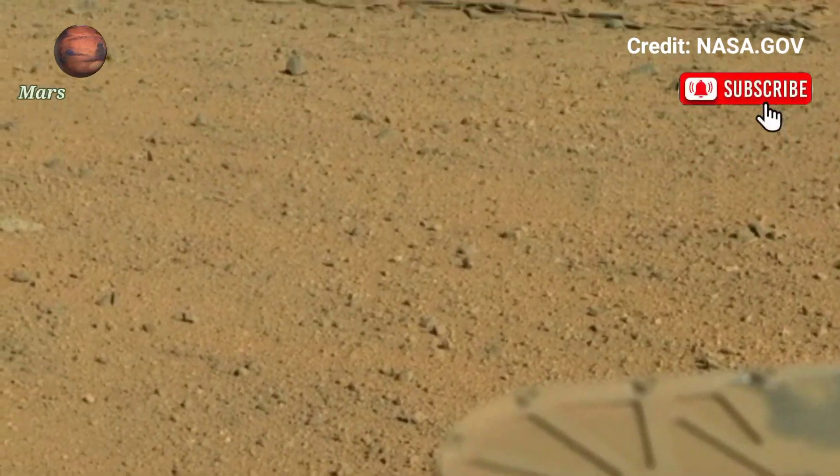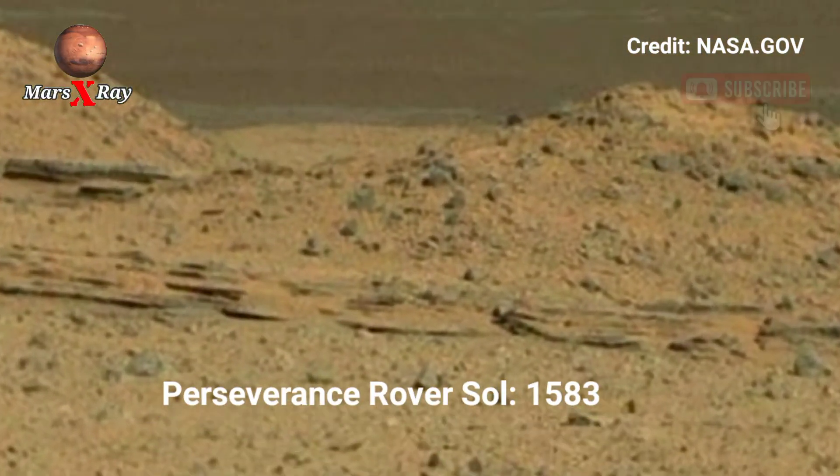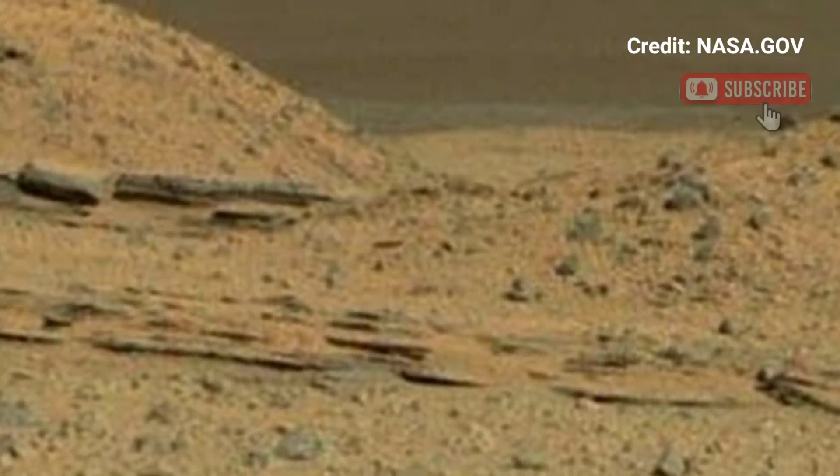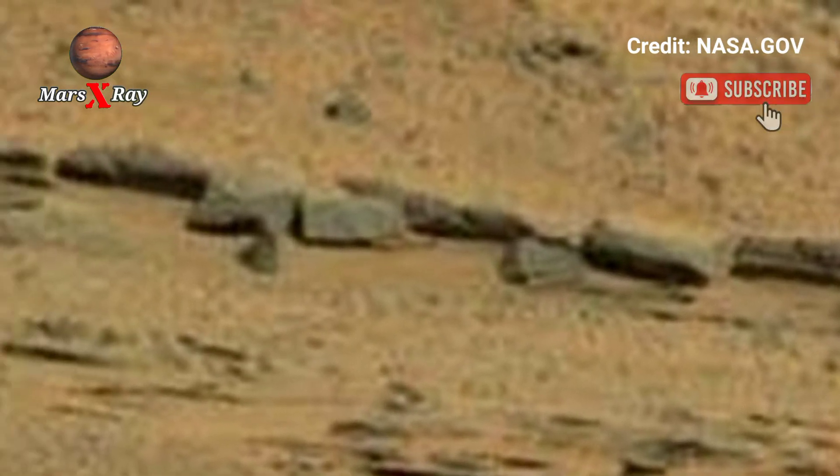Hi guys, welcome back to our YouTube channel. Mars X-Ray — NASA Mars Perseverance Rover Sol 1583. Mars has never looked more incredible than in the stunning footage captured by NASA's Perseverance Rover.